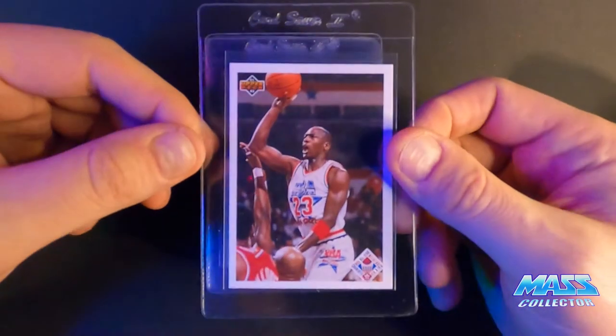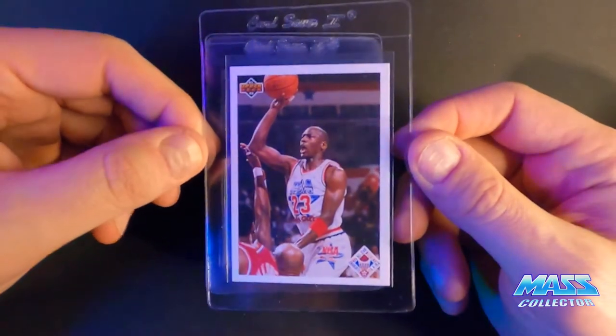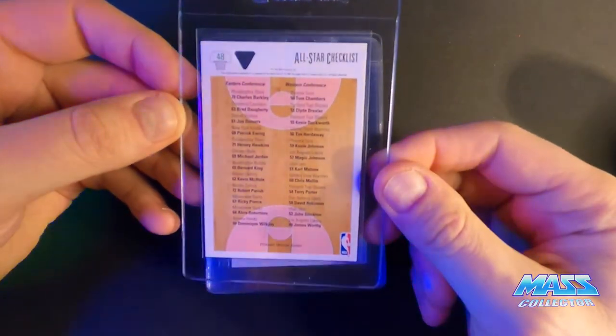This is the All-Star Checklist, 91 Upper Deck — nine. It's just off-centered too much, I think. Otherwise it looks really good.